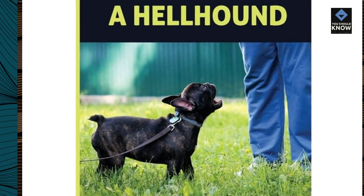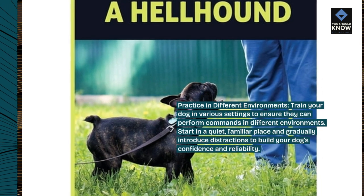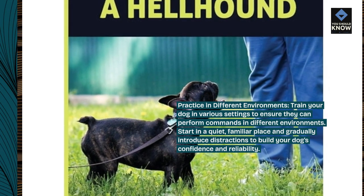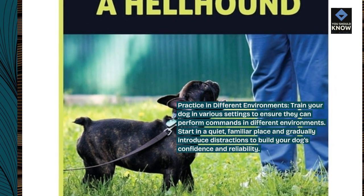Practice in different environments. Train your dog in various settings to ensure they can perform commands in different environments. Start in a quiet, familiar place and gradually introduce distractions to build your dog's confidence and reliability.